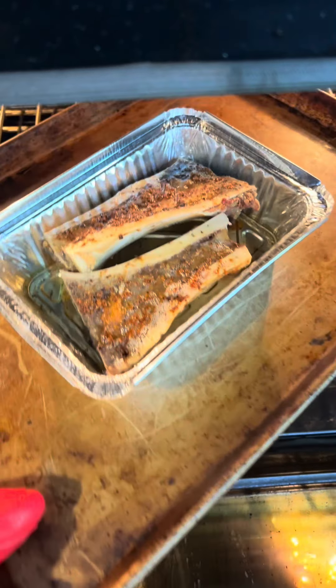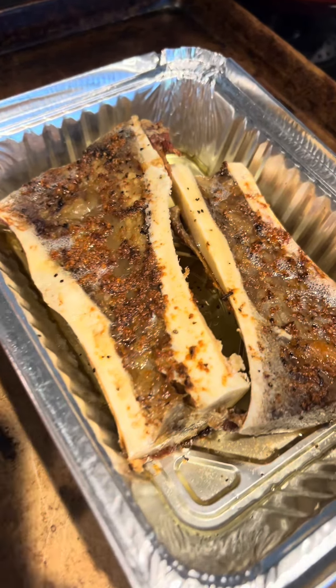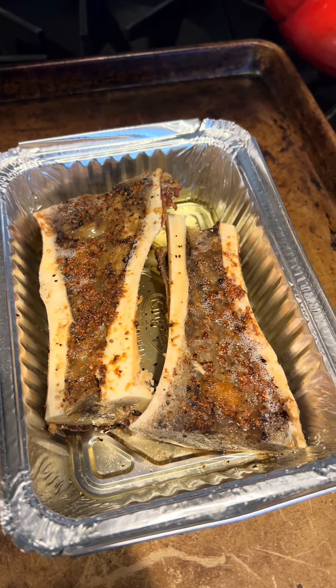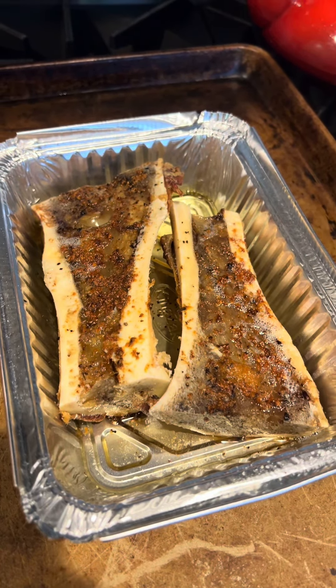Are you ready for the bone marrow? Oh my God, that looks amazing. There's some olive oil, fresh garlic, salt, and pepper, and then I roasted them at 400 degrees for around 30 minutes. On Thanksgiving, I actually did this with bone marrow and then I added it to mashed potatoes — oh my God, it was insane.